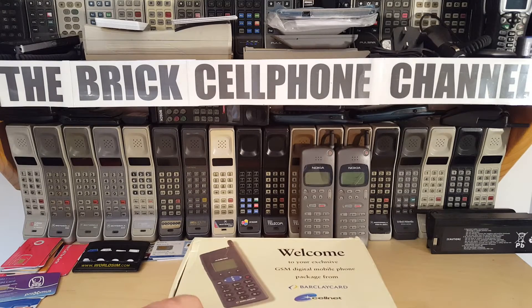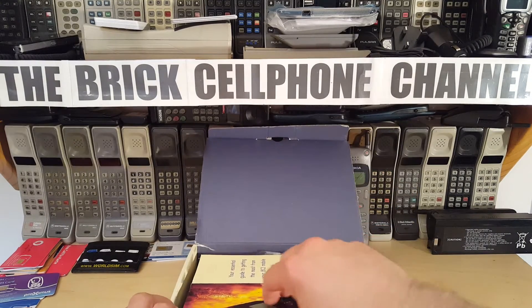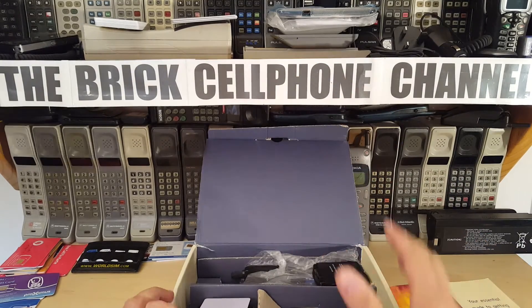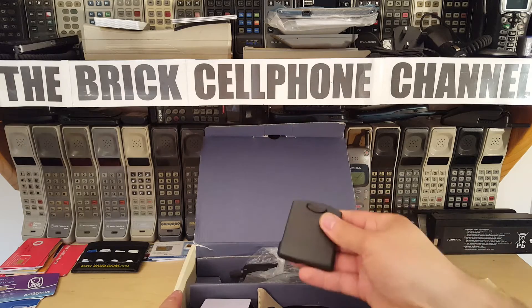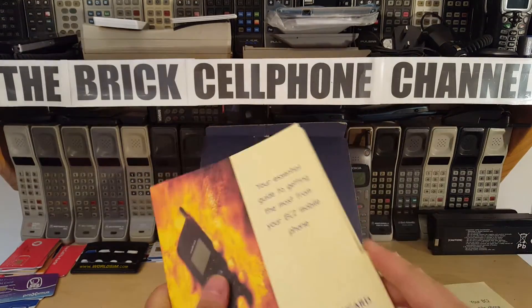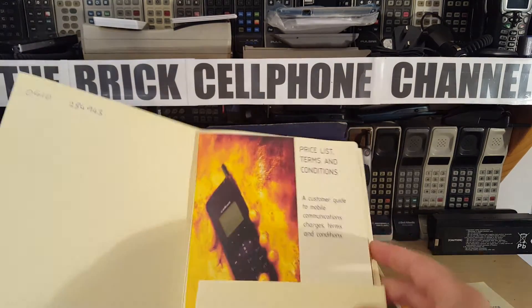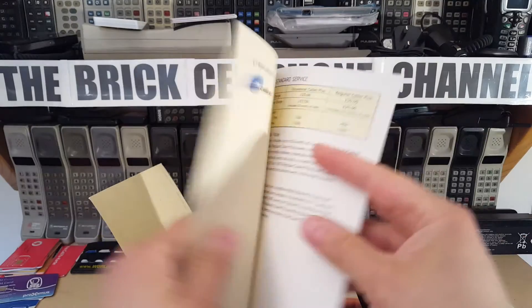I never had one of these even though back in the day I did actually at one point have a Barclaycard for a short period of time, but I ditched it for something that gave me a few more rewards - not naming any names. So anyway, you got the battery, you got obviously a whole bunch of pamphlets and stuff. You got a welcome pack and some other price lists, and actually let's have a look at the price list.